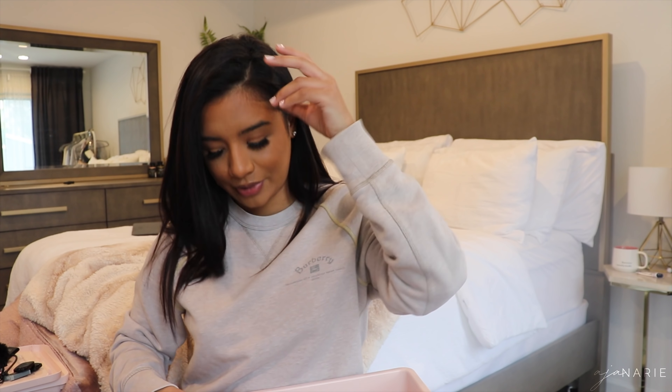I had the original Fendi ones for years, lost them, and was going to rebuy them, but then I thought — AJ, you obviously can't keep up with glasses, so don't even play yourself. So I just picked up the black and the gold pair from Amazon. I always wanted the original black ones anyway, and for like $12 versus $500, why not? Ball out, baby girl — buy them all.